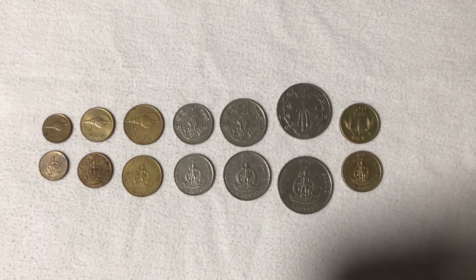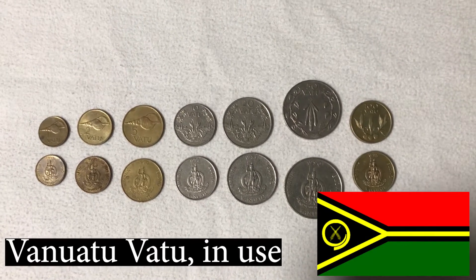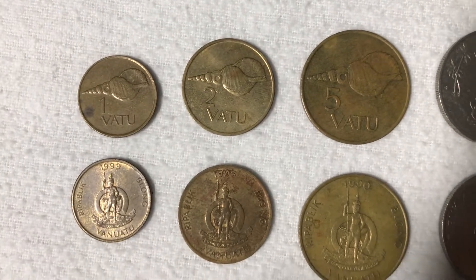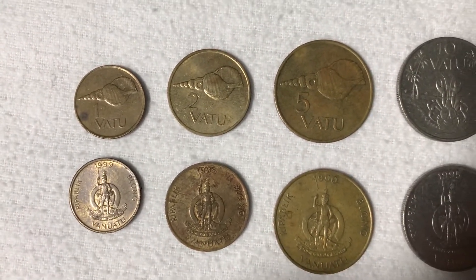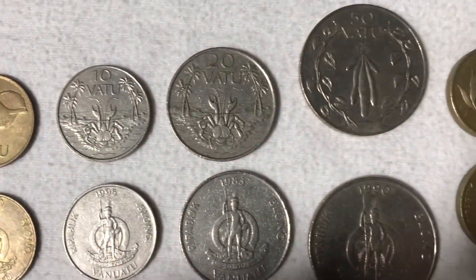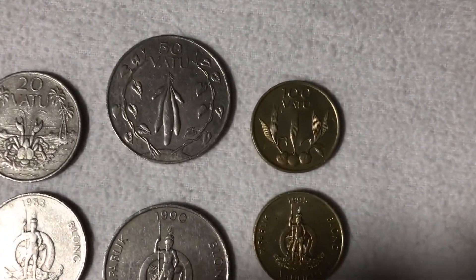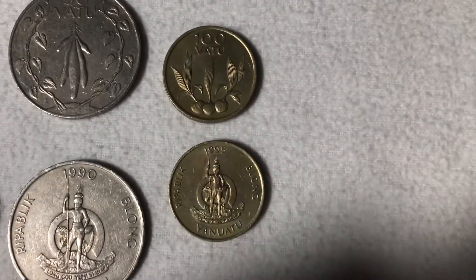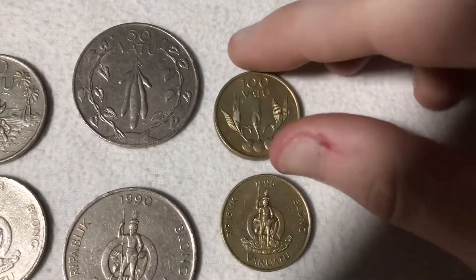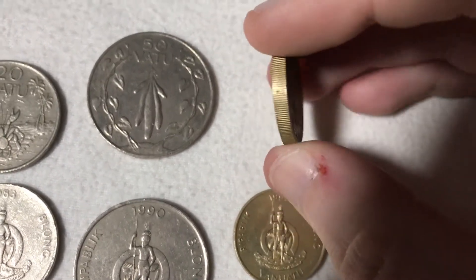And finally we've got the currency of Vanuatu, and this is the vatu. The vatu has no subdivision — it only has one unit of currency. You've got 1, 2 and 5 vatu, and 10 and 20 vatu — I like how big these ones are. And 100 vatu. Another thing I like about these coins is how thick they are — probably the thickest coins I've got in my collection.